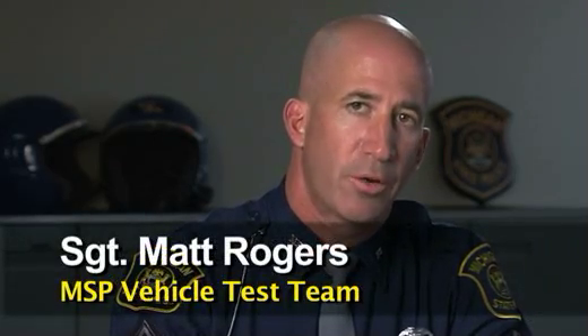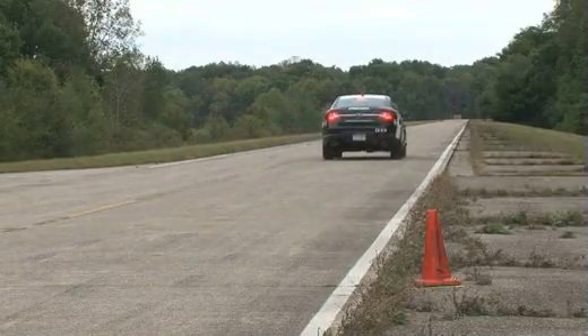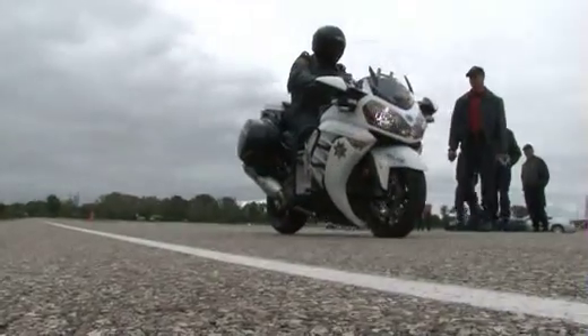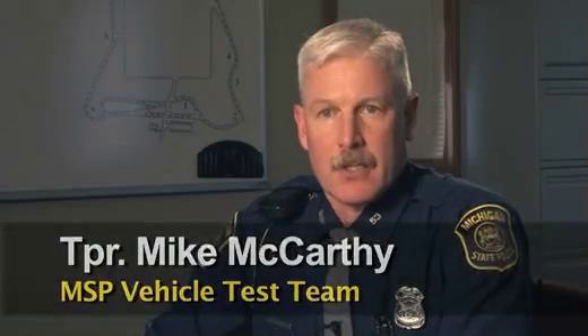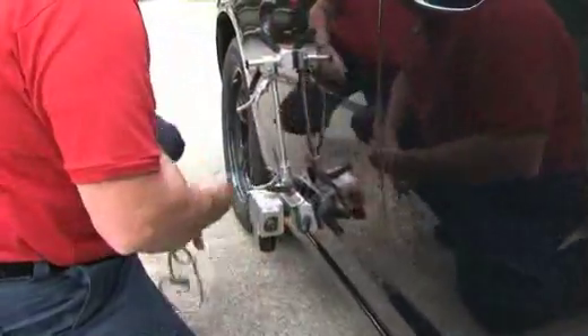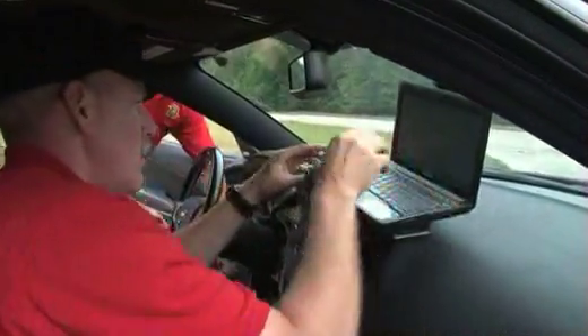Our brake testing is conducted at the Chrysler Proving Grounds on their east-west straightaway — a concrete straightaway that's 1.6 miles in length. Each vehicle is accelerated to 60 miles an hour, leveled off, and then stopped at a predetermined point on that straightaway. The car is fitted with Datron optical non-contact light sensors, which bounce a light signal off the ground and back to the sensor to determine how far we traveled from the time the brakes are activated until we come to a complete stop.